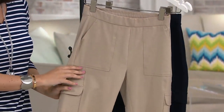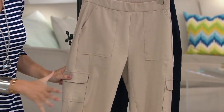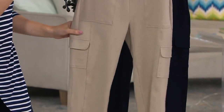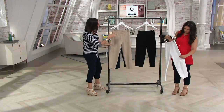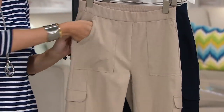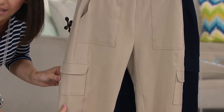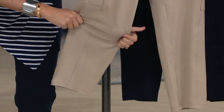We're saying cargo pant, but this is not the cargo of yesteryear — those big floppy pockets that added extra bulk. I know the 90s are back, but let's do the crop pant a little more refined. You still get four pockets but they're not bulky, not adding any extra bulk on you — nice big usable pockets. And I love that we added this panel here; it's smoke and mirrors, it cuts the leg in half.